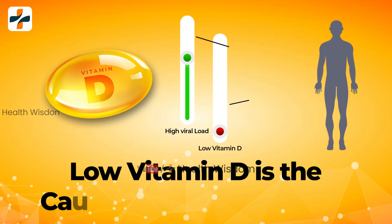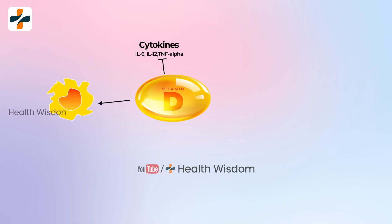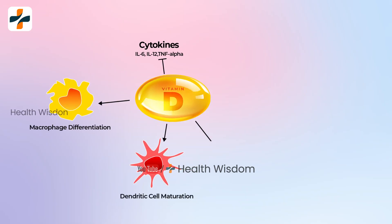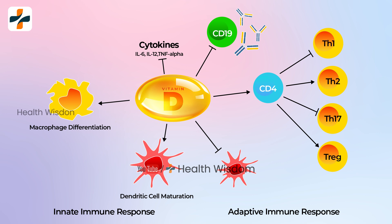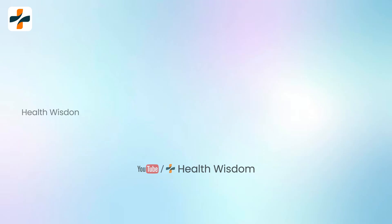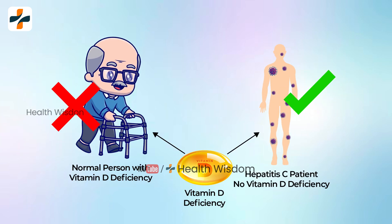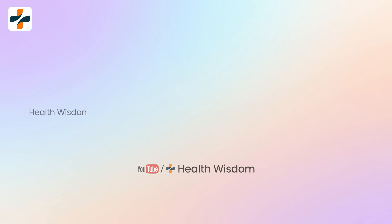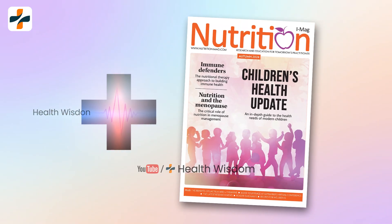Low vitamin D is the cause of high viral load. Findings from recent studies are providing clinicians with an overview of the role of vitamin D deficiency in viral hepatitis, underscoring its significant immunomodulatory role in hepatitis B virus, but vitamin D deficiency does not happen with hepatitis C patients. The results were published in Nutrition Health magazine.